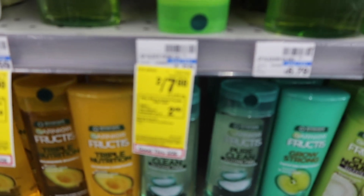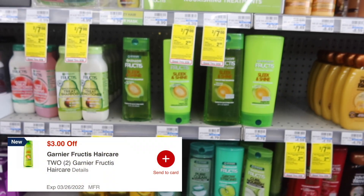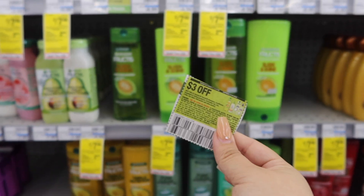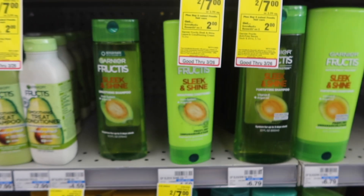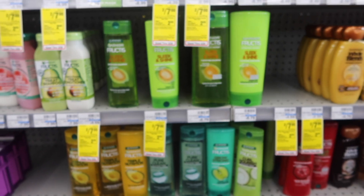Next hair deal is the Garnier — on sale two for $7, buy two and get $2 in extra bucks. We have a $3 off two digital coupon and a paper coupon. The paper coupon also expired this Saturday, but it will attach with our digital coupon, giving us $6 in savings. We'll only pay $1 for two, then get $2 back in extra bucks, making this a $1 money maker.